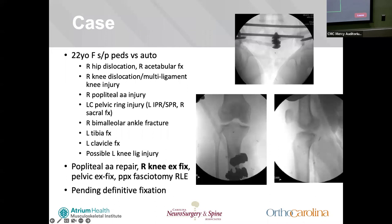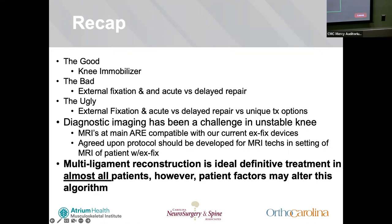Returning to our case: the 22-year-old female, pedestrian versus auto. She had a vascular injury, got into the OR and was repaired by vascular by about 7 PM — approximately six hours from entry, just within the eight-hour window. She was the definition of a high-energy polytrauma patient with a right hip fracture-dislocation, right knee dislocation, popliteal artery injury, pelvic ring injury, bimalleolar ankle fracture, tibia fracture, clavicle fracture, and potentially another multiligament knee injury. She got vascular repair, pelvic ex-fix, and prophylactic fasciotomies, and was still getting definitive fixation at Maine.